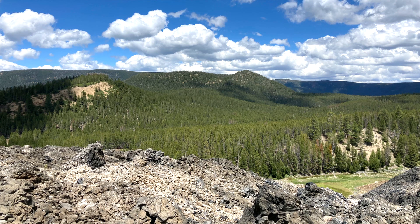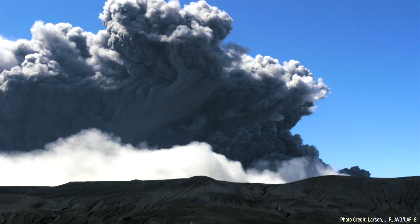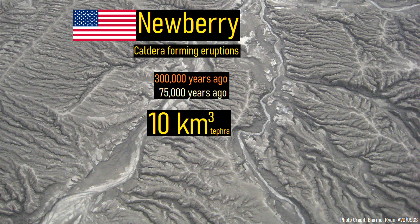This caldera has formed through not one, but two large explosive eruptions. One such eruption occurred 300,000 years ago, and the most recent one occurred 75,000 years ago. Both of these eruptions were approximately the same size, each ejecting around 10 cubic kilometers of tephra in VEI 6 eruptions.